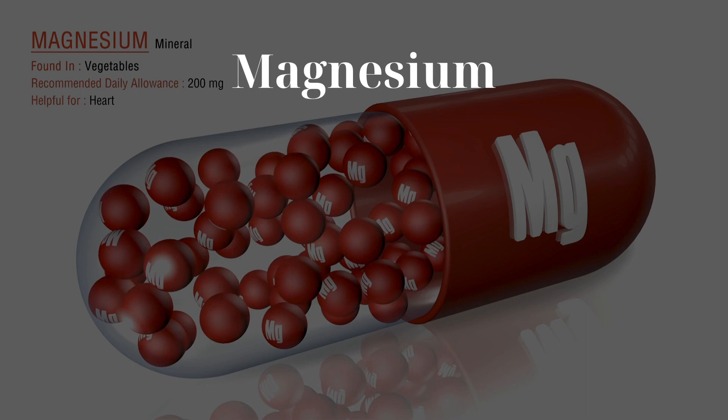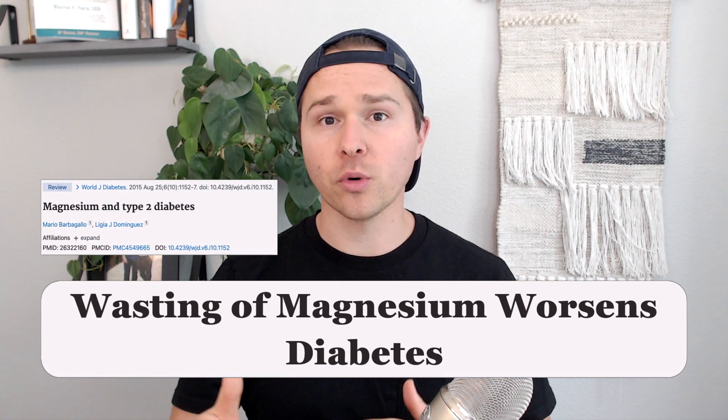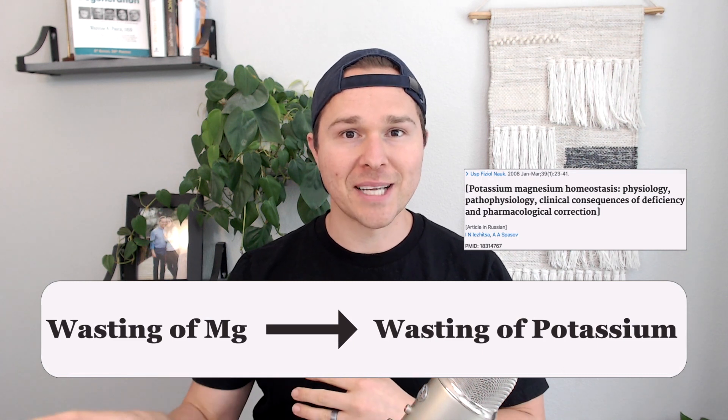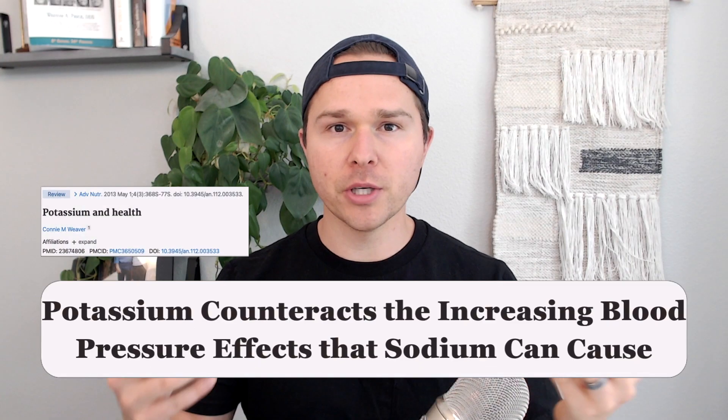Second, those with diabetes waste an important mineral — magnesium. The wasting of magnesium in the urine worsens diabetes as magnesium is required for energy production. The wasting of magnesium not only worsens diabetes, but it also leads to the wasting of another important mineral known as potassium. Potassium is crucial for blood sugar regulation, but it also plays a role in counteracting the blood pressure-increasing effects that sodium can cause. So the diabetic insulin resistant state leads to the wasting of important nutrients required for optimal blood sugar control and blood pressure regulation.